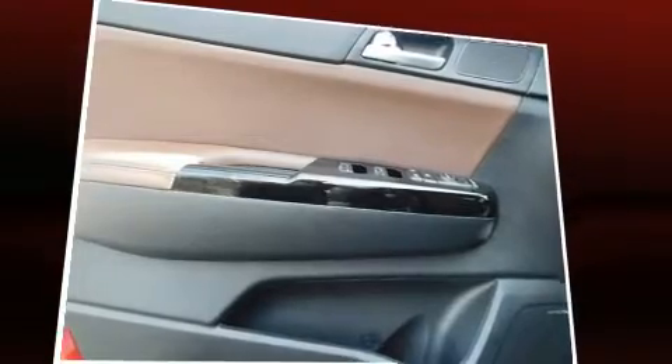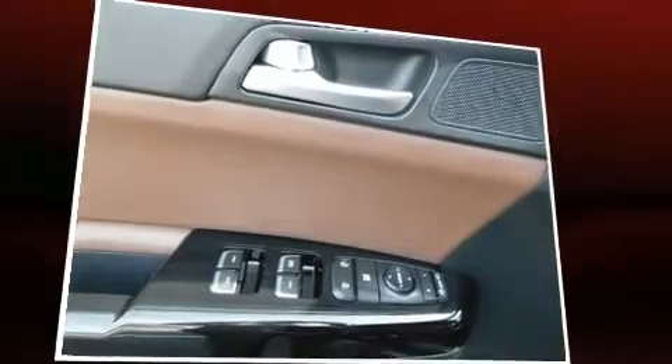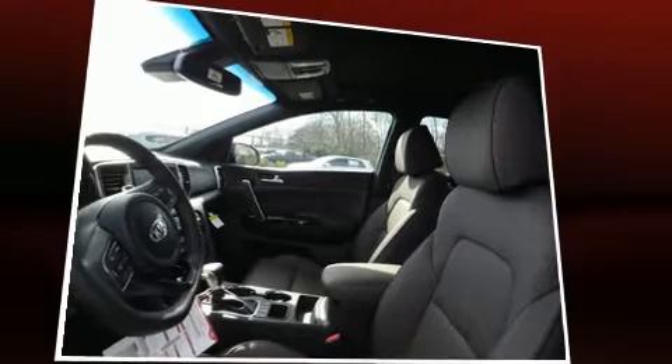Kia prioritized practicality, efficiency, and style by including delay off headlights, a built-in garage door transmitter, a power seat, a blind spot monitoring system, lane departure warning, and a split-folding rear seat.